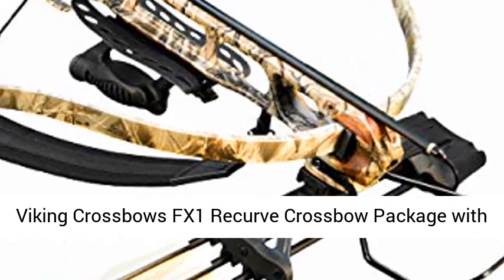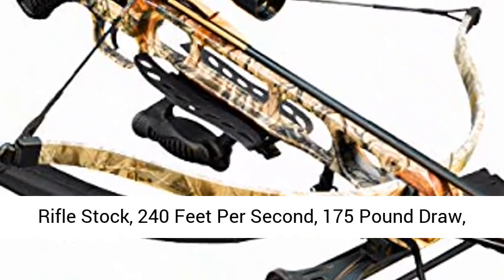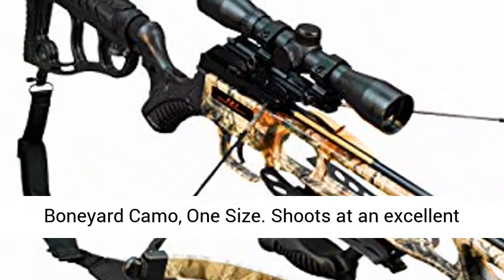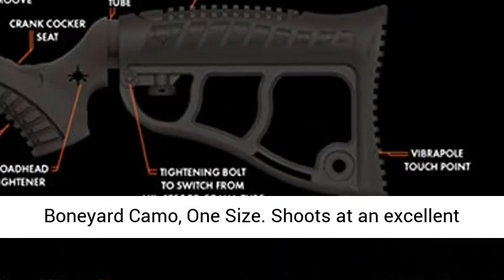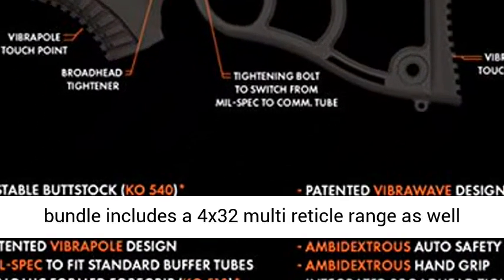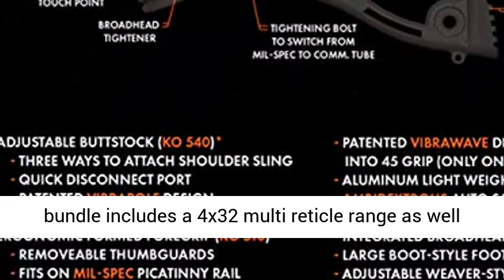Viking Crossbows FX1 record crossbow package with rifle stock, boneyard camo. Shoots at an excellent 240 feet per second with a 175 pound draw weight.